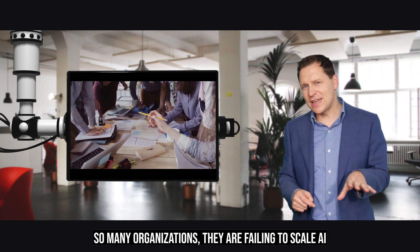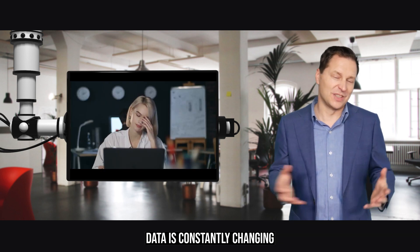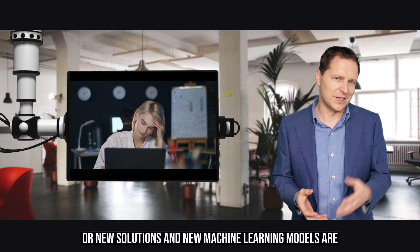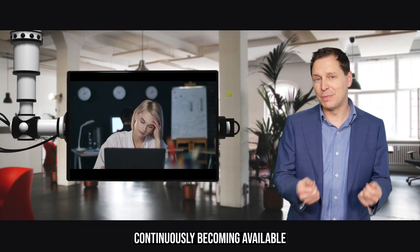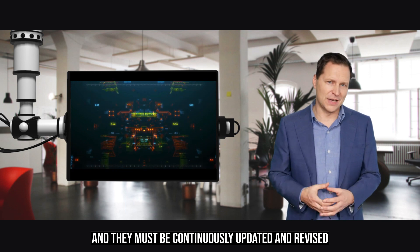Many organizations are failing to scale AI, compounded by the fact that data is constantly changing, new solutions and machine learning models are continuously becoming available, and they must be continuously updated and revised.